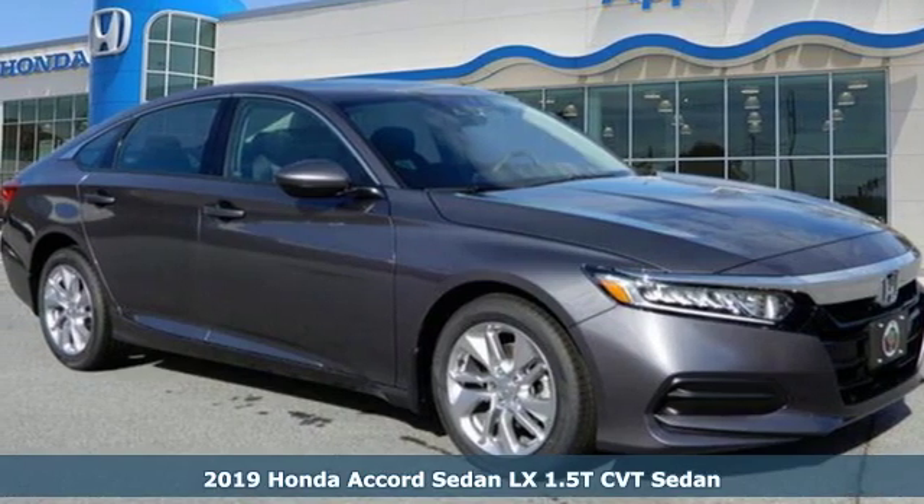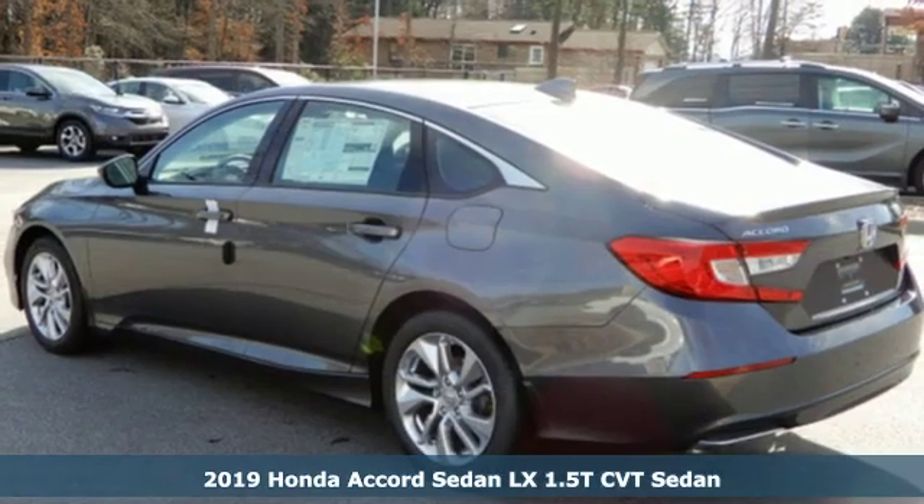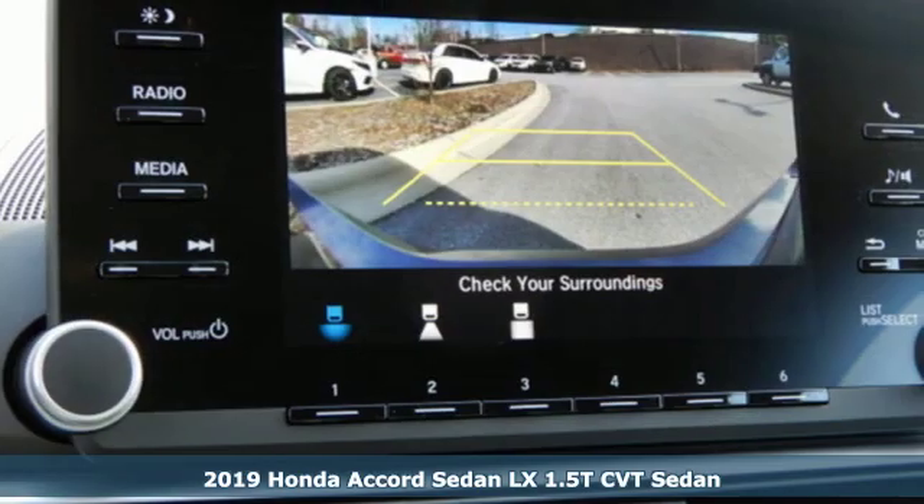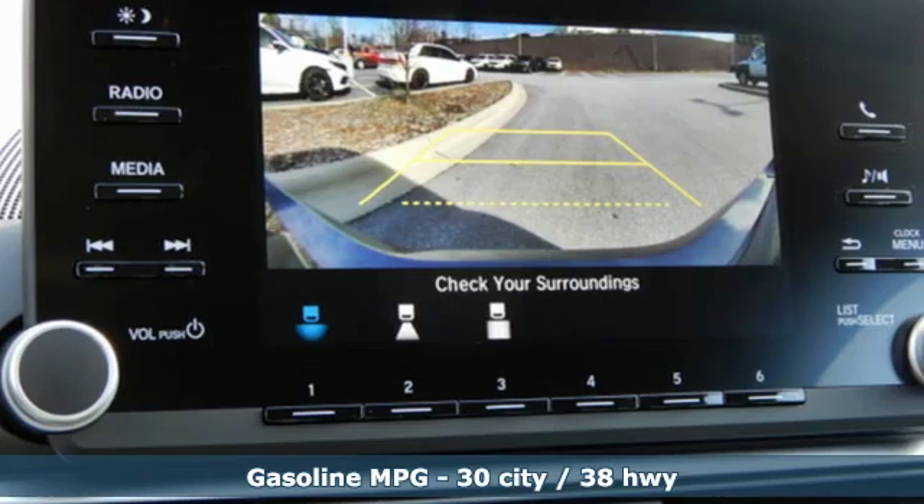It's a new 2019 Honda Accord sedan. Honda made no compromises with this luxurious and practical Accord. It boasts an impressive list of features like these.